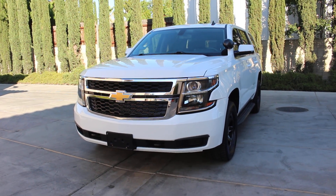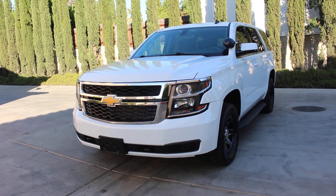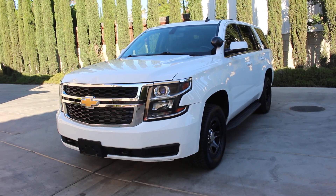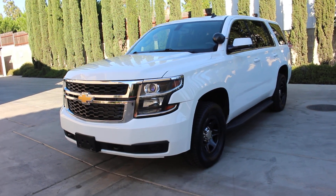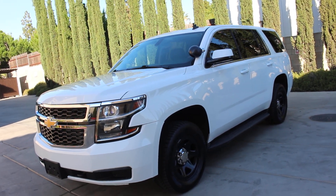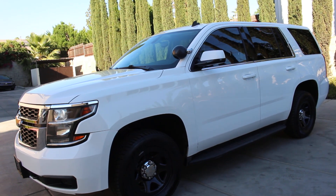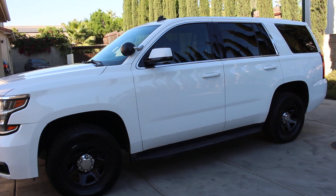Here we go again with another beautiful 2015 Chevy Tahoe PPV, rear-wheel drive only — this is not a 4x4. It has a hundred and thirty-seven thousand miles, original bright white from factory. The vehicle has been fully serviced, detailed, and is turnkey ready to go anywhere across the country. It is in immaculate running condition.